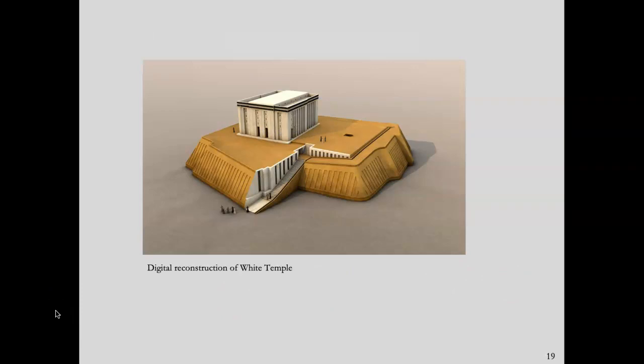Here is another reconstruction of what the ziggurat and the White Temple might have looked like. Here you can get a better sense of that processional invitation — not a frontal axis but rather a bent axis — meaning you walk up the side and then make a turn in order to access the temple. The temple itself was rectangular, measuring about 17.5 by 22 meters, and its corners were oriented to the cardinal points much like the ziggurat itself. The White Temple had three entrances, none of which faced the ziggurat ramp directly, so you had to make a turn to reach the front — a typical arrangement for Near Eastern temples.